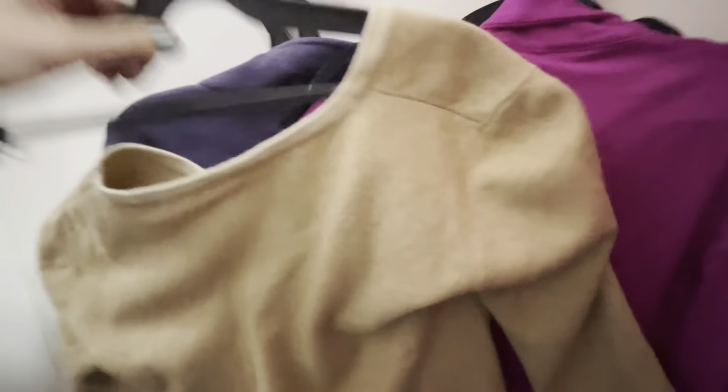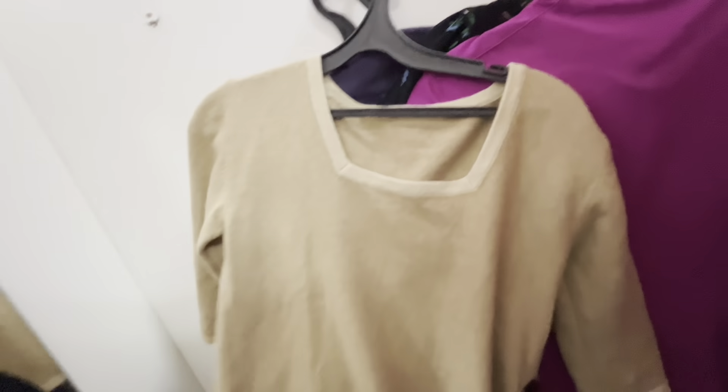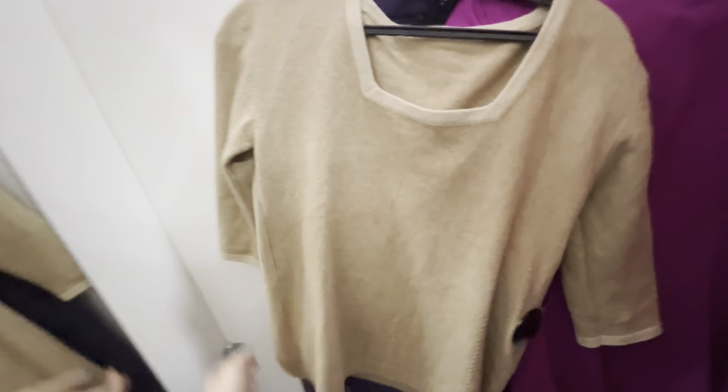These are Italian trousers — they're a bit sheer. When I put them on I understood that the sheerness looks cheap. Unfortunately I don't like them and the material looks too simple.